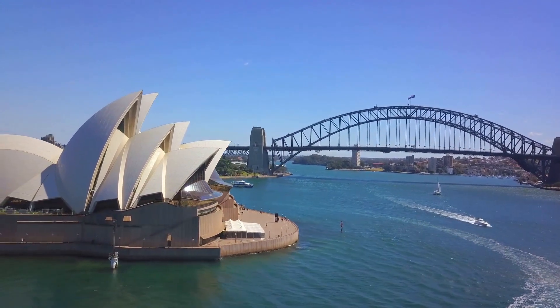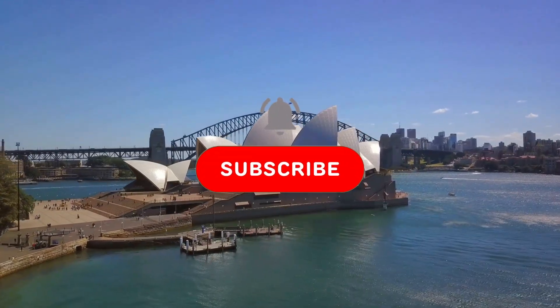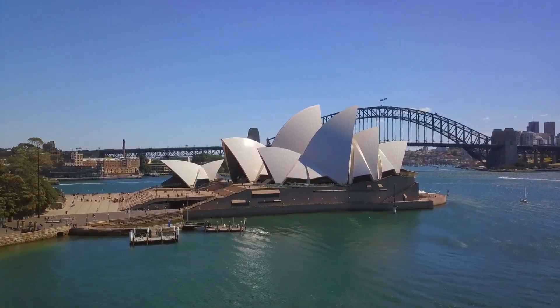Start planning your trip today and experience the magic of Sydney for yourself. If you found this video useful, please hit the like button and subscribe for more interesting facts. Want to explore more interesting travel destinations? Then watch this video next.